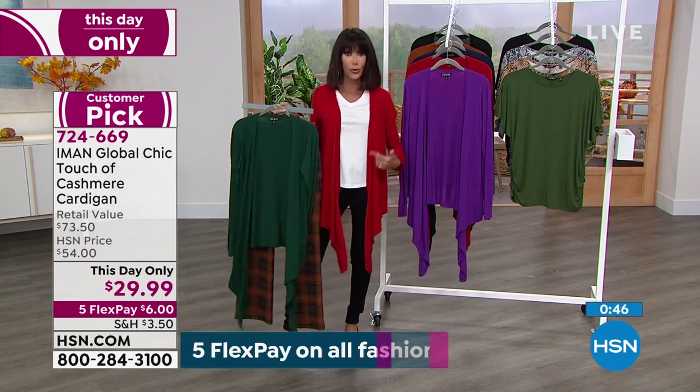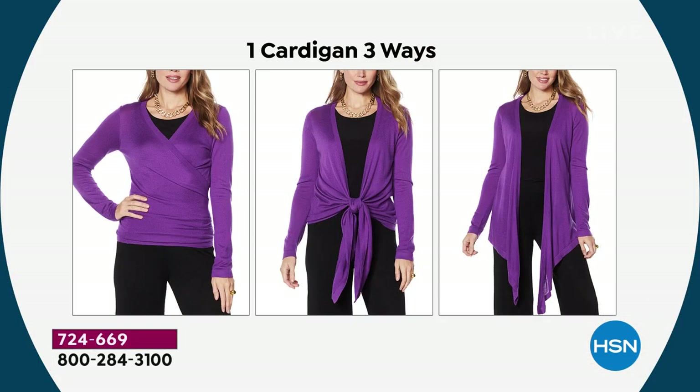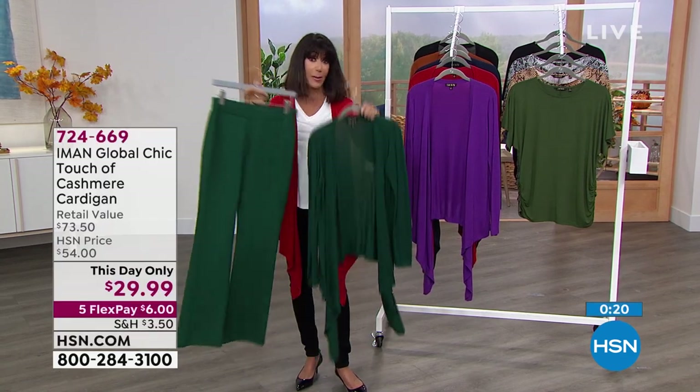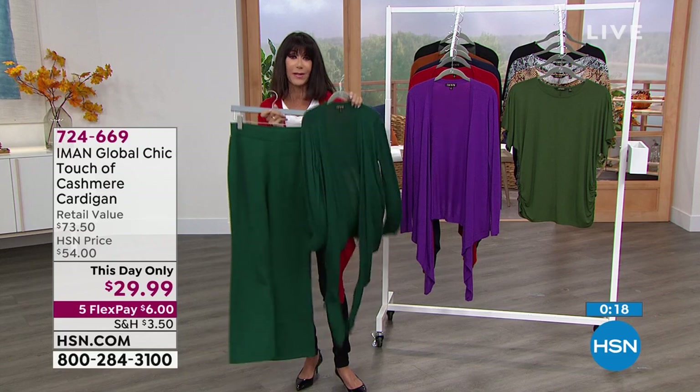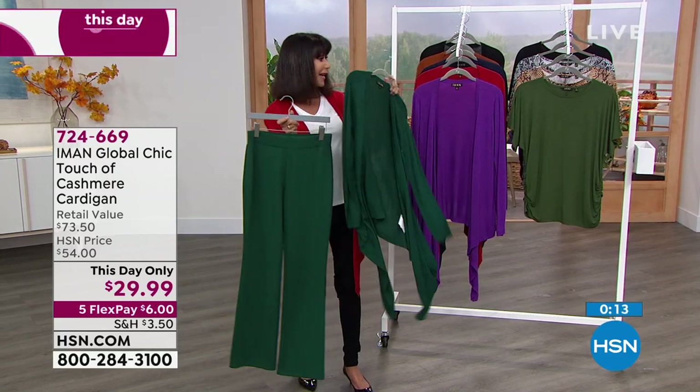I want to show you the still image again because it shows all three different ways to wear it. Some of the girls have even done it twisted toward the back. Here's the evergreen paired with evergreen pants — they look really beautiful in a monochromatic look. We'll do the pants coming up next. A full tonal look is always really, really flattering.